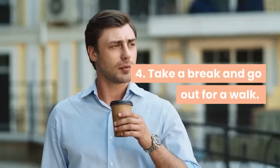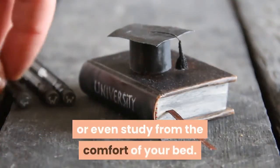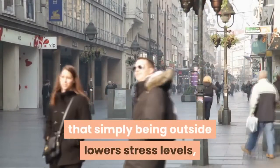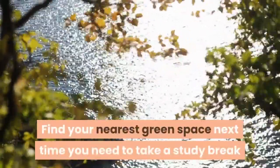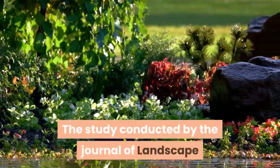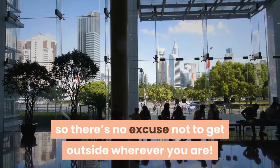4. Take a break and go out for a walk. It can be tempting to hibernate in your university accommodation or even study from the comfort of your bed. However, research shows that simply being outside lowers stress levels, even after just five minutes in the open air. Find your nearest green space next time you need to take a study break and you'll immediately feel less anxious and more clear-headed. The study conducted by the Journal of Landscape and Urban Planning was held in Scotland, which is not the sunniest country in the world, so there's no excuse not to get outside wherever you are.